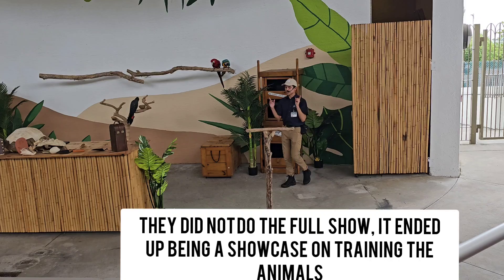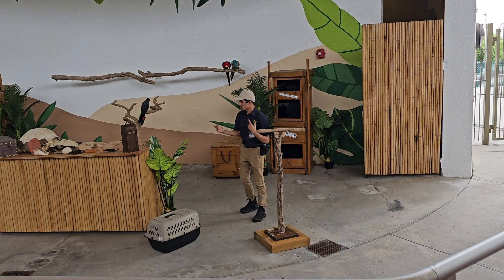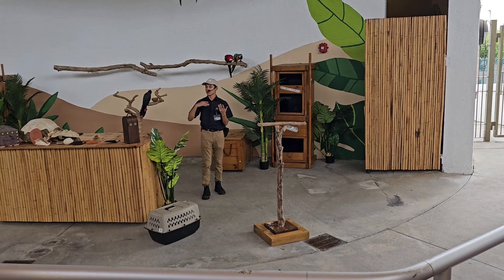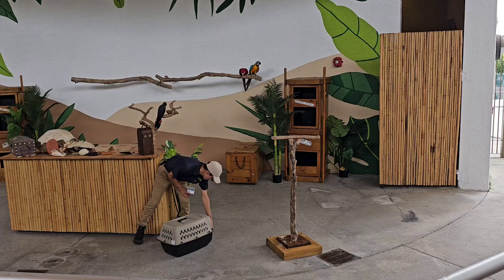The handler mentioned that the bird has no idea what an audience is, so small audiences like this will make it way easier when they transition to an audience of 800 people. The bird is already at the door — she's like, 'Come on, I know what to do.'